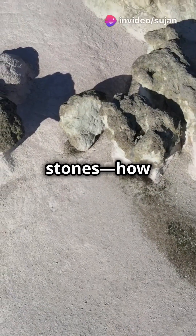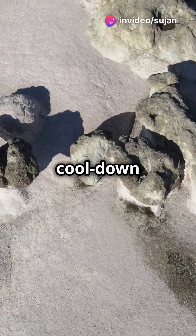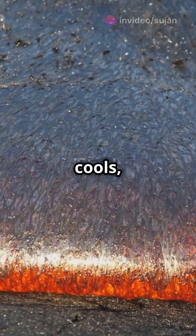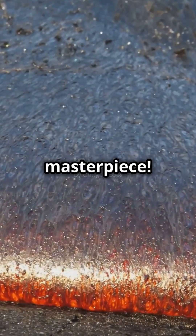Exposing the secrets in stones — how does magma's cool down create mesmerizing rock patterns? When silica-rich magma cools, it doesn't just turn to stone, it creates a masterpiece.